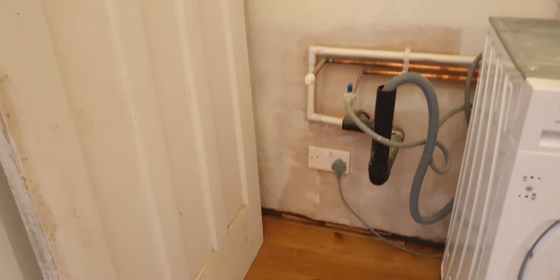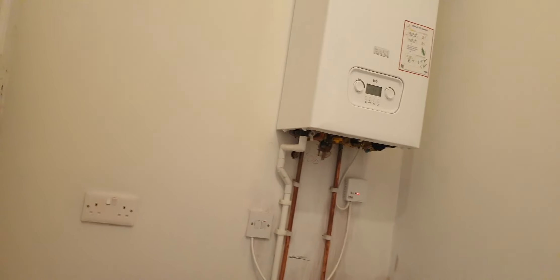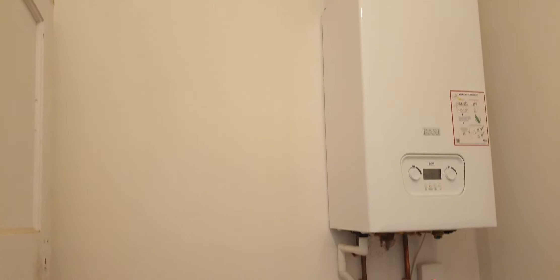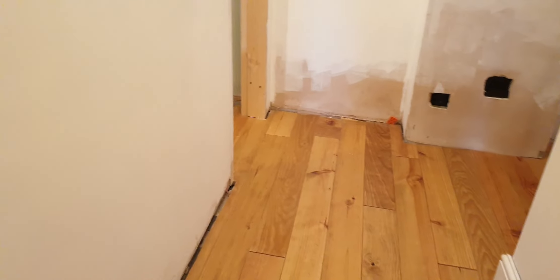This is my tiny utility room. I need to get the cupboards in place and I need to do the skirting board as well. I've run out of skirting board so I need to order some more.